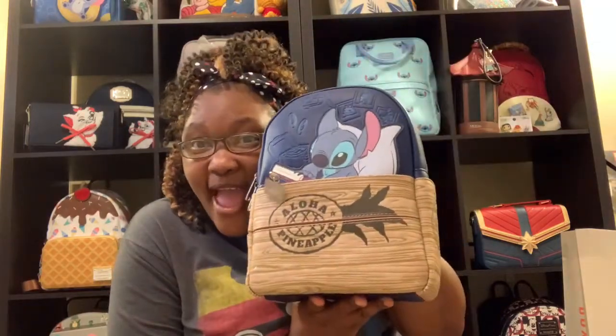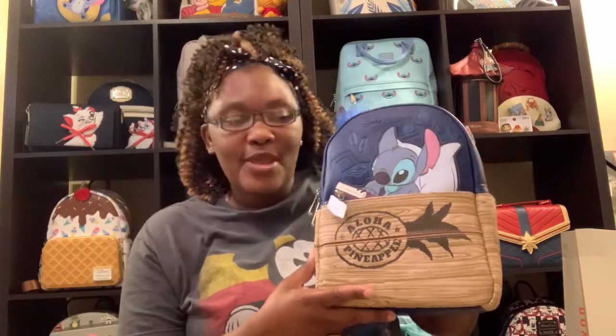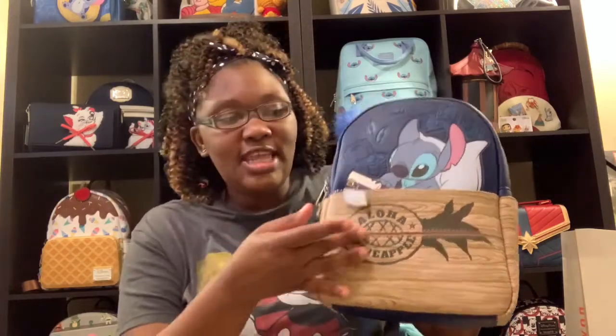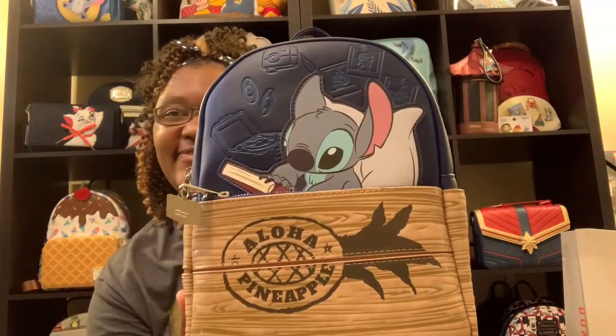My first bag — and I think I've started to collect a lot of this particular Disney character — is this Stitch bag. This thing is so gorgeous. I did a live in Box Lunch, so I'm going to put it up above; please go and check that live out. It was so amazing. This is one of the newest Stitch bags, which is so beautiful. It says Aloha Pineapple — very cute.